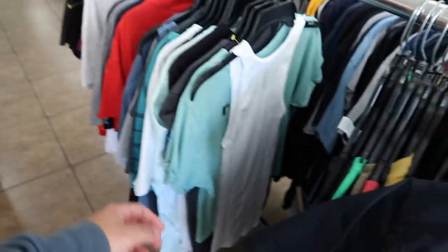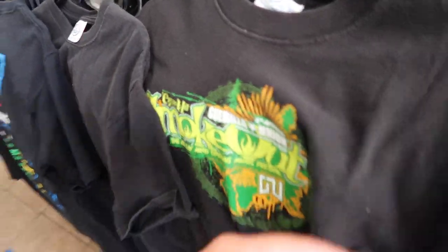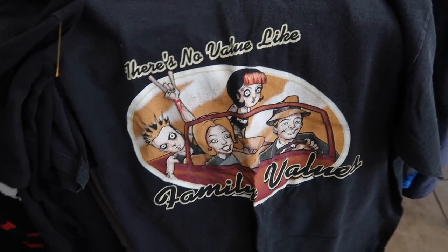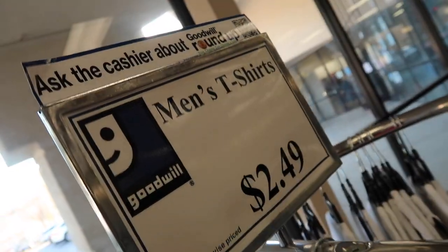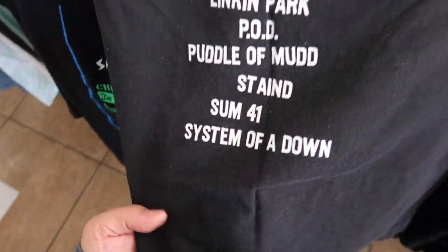We are in a no-joke t-shirt haul — I haven't had one in a while. Look at these: 2003 Smoke Out with Cypress Hill — the bands alone are insane. Look at the cha shirt, triple-A fabric, made in USA. And we got Family Values 2001 — look at the lineup: Alien Ant Farm, Bad Religion, Blink-182, Linkin Park, POD, Puddle of Mudd, Staind, Sum 41, and System of a Down. These are all gonna be scoops and it's $2.49.